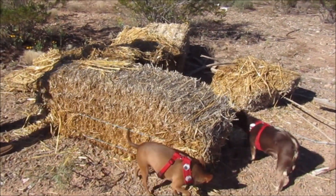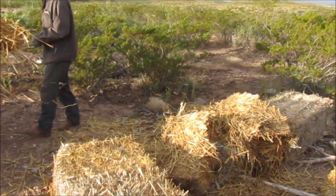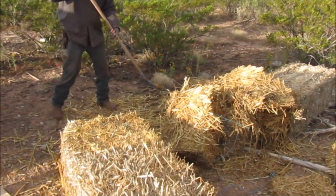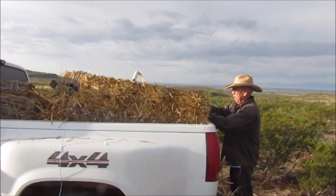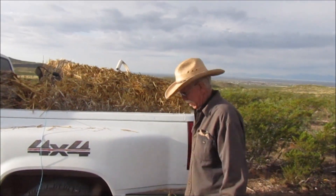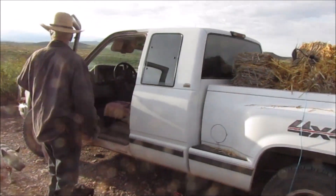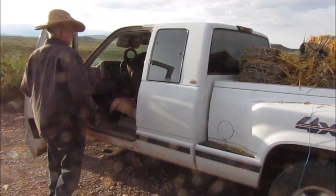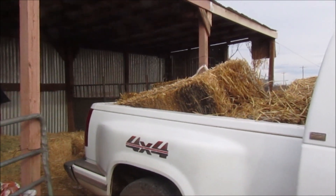Look what we found — some hay! Looks like three bales of hay straw. We got two pitchforks so we can pick it up. We're packing up, got the hay, and that's really gonna go far in the food forest.